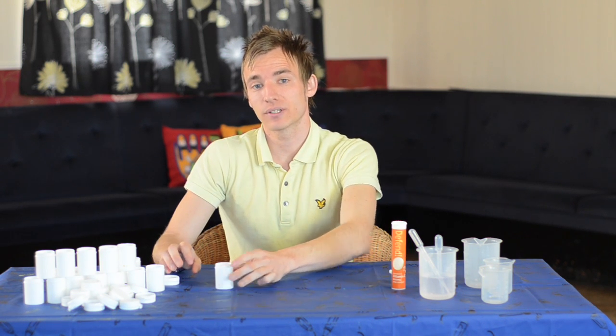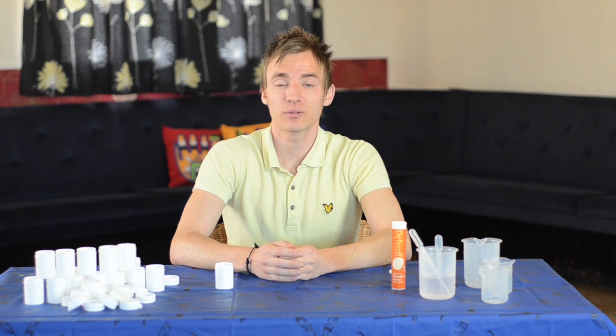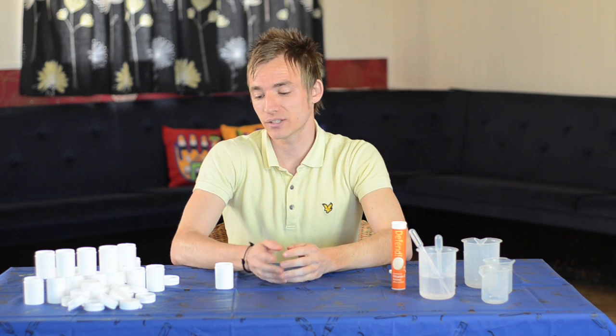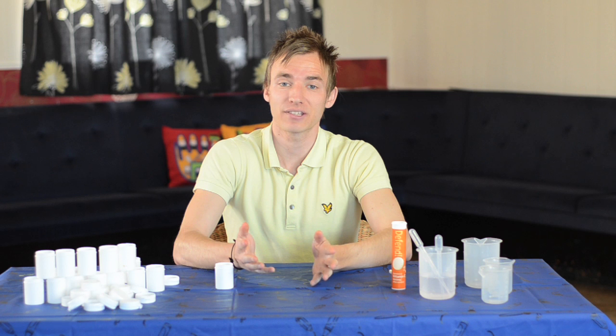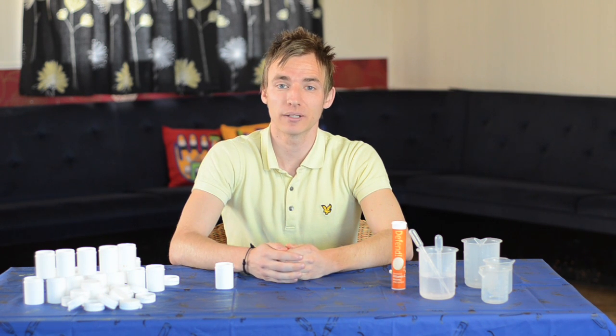Extension activities with this could include using different amounts of the tablet and getting your child to predict how long the canister will take before it takes off. Also, adding glitter and sequins will add some real excitement to your child.